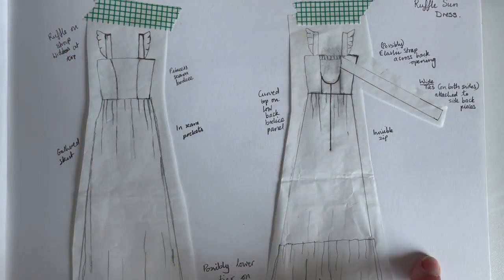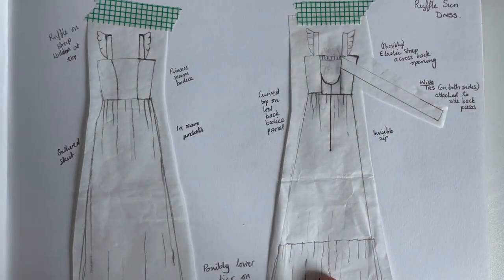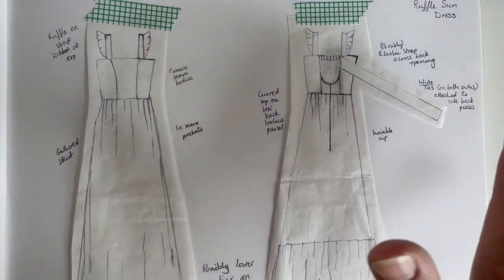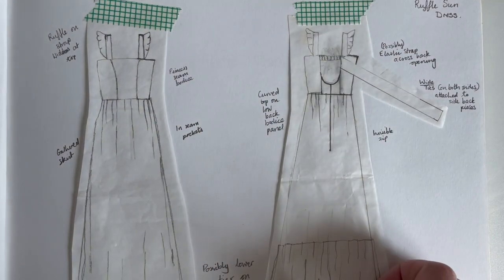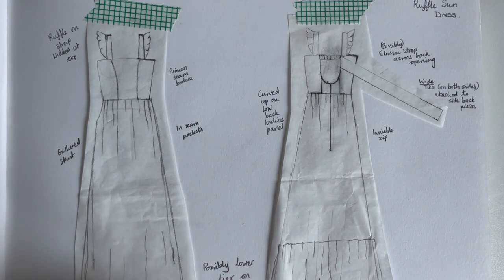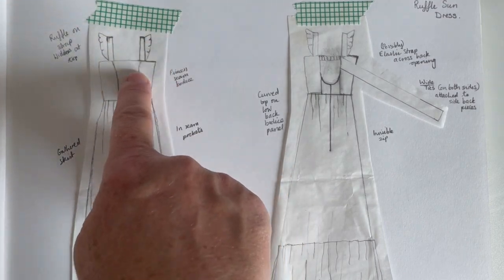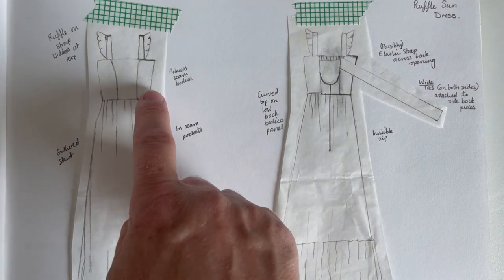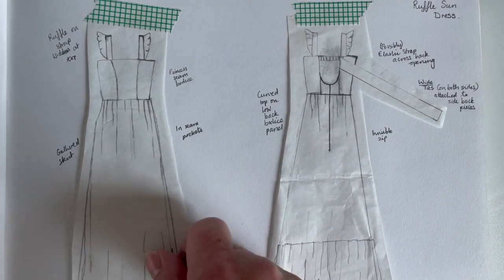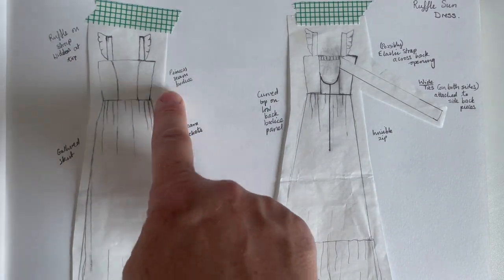This is a drawing of the dress that I've planned so far — it might change. These are flat drawings, like the ones on the back of a pattern, showing how the clothes would look laid out flat rather than draped on the body. On the front I've got princess seams, a gathered skirt, a wider strap for comfort, a curved C-shaped ruffle piece that will be gathered and attached onto the strap, and in-seam pockets.